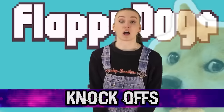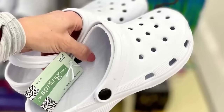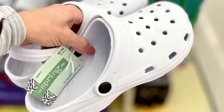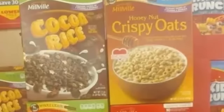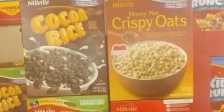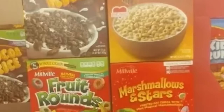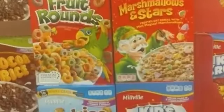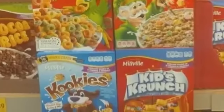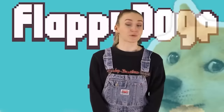In our ninth spot today, we have the knockoffs. Sometimes brand name pieces can be expensive and we want the same or similar item but cheaper — that's where knockoff brands come into play. Take a look at these cereals: Coco Rice instead of Coco Puffs, Honey Nut Crispy Oats instead of Honey Nut Cheerios, Fruit Rounds instead of Fruit Loops, Marshmallows and Stars instead of Lucky Charms, Cookies instead of Cookie Crisp, and Kids Crunch instead of Captain Crunch.